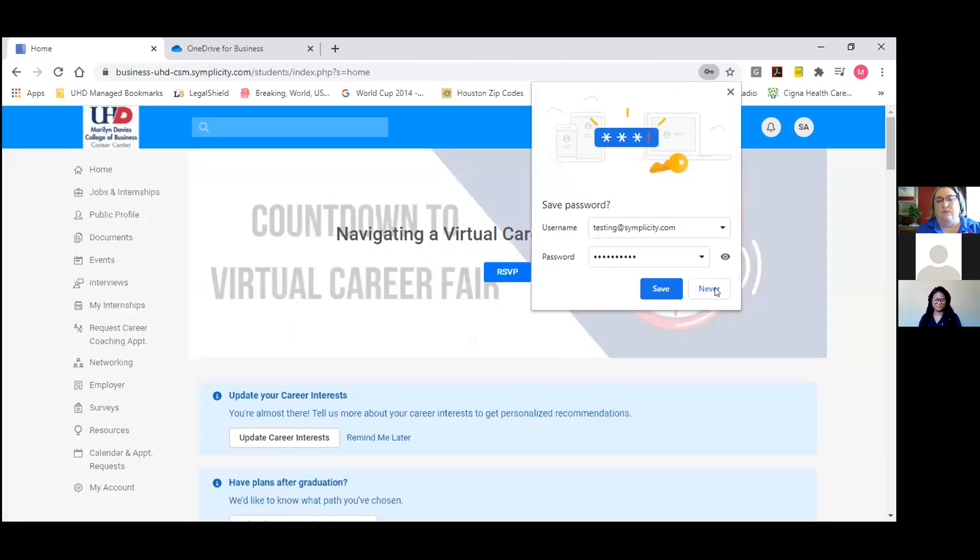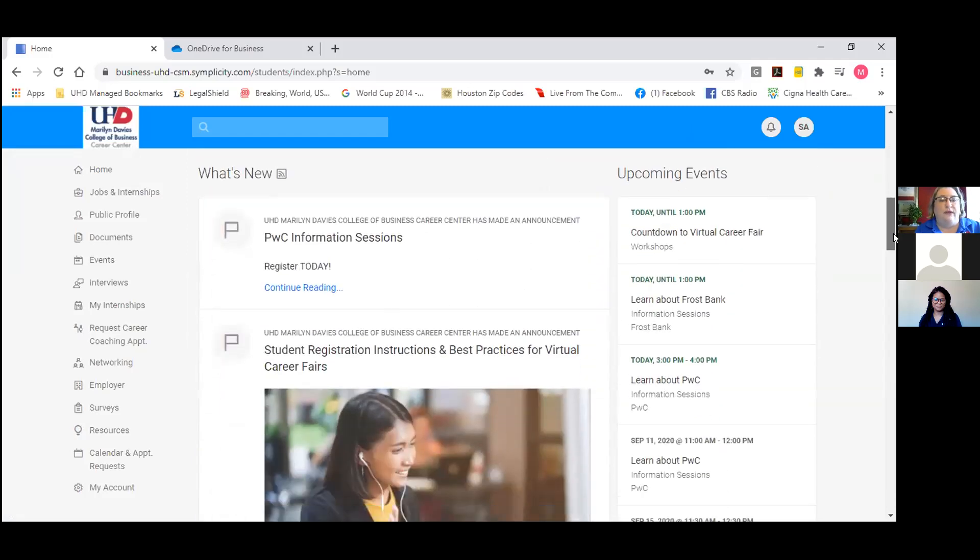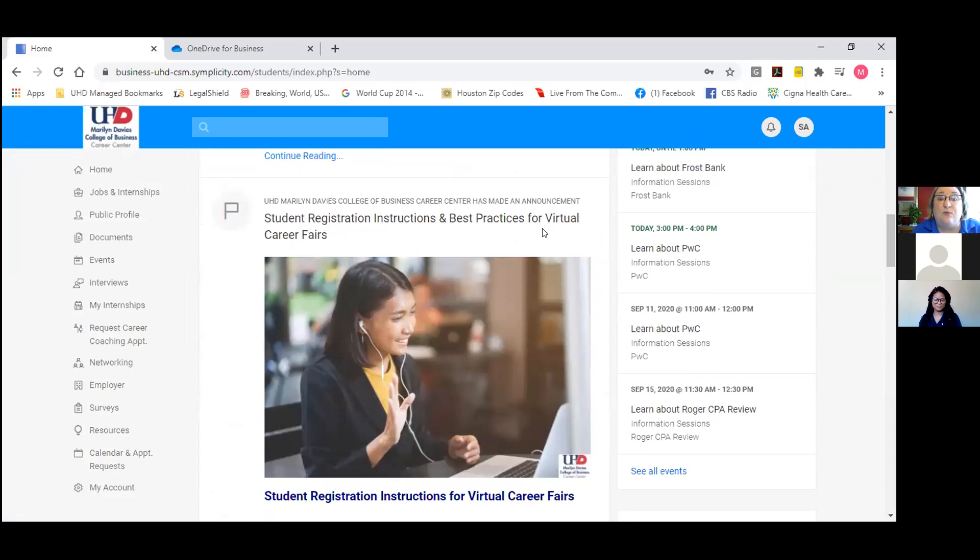This is the home page of your student account. There's a lot of information right now being put on your home page, including things like student registration instructions and best practices for virtual career fairs. This is the place you'll be able to find a good bit of the information we're covering today — everything from how to register for the career fair, best practices, and resources. There's also a document library where you'll be able to find videos on virtual interviewing, how to create a resume, networking, LinkedIn, and how to create profiles.